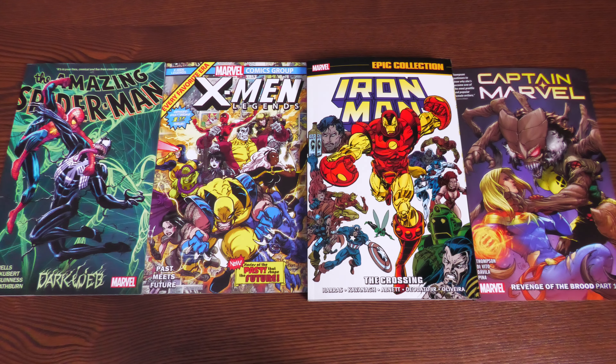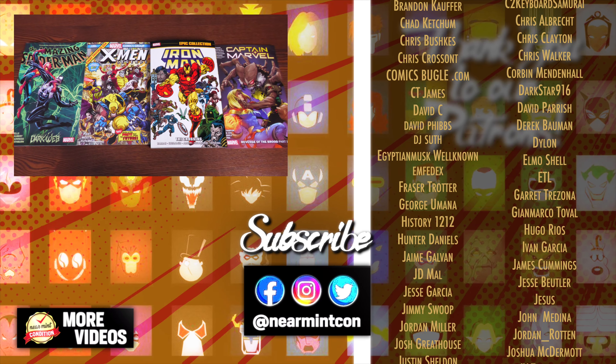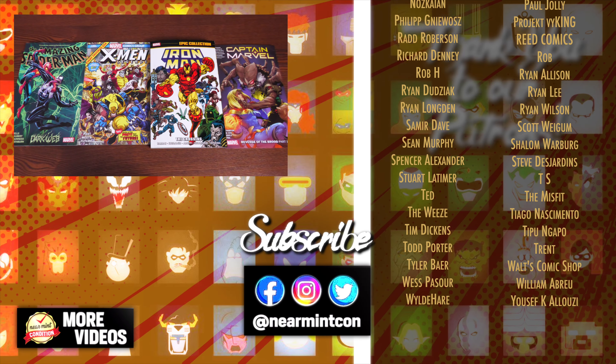That was the content and page count of each of these collections. Let me know in the comments which ones you're picking up, whether this is how you're collecting Iron Man, and what you think of the Crossing if you've read it — in omnibus format or as it came out. I'm one of the few who actually didn't mind it as much as others did. Smash that like button, subscribe, and ring that bell for notifications. Everyone stay healthy and safe — much love.